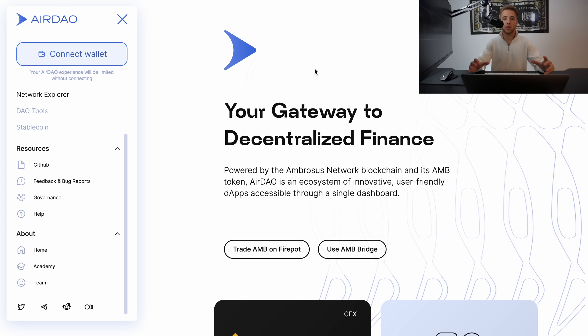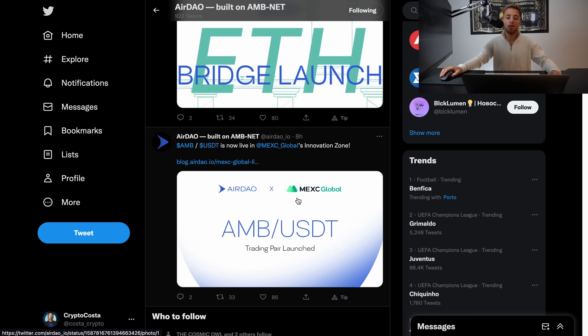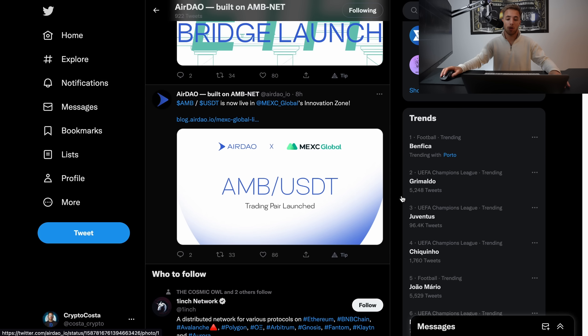Crypto Bros, in this video we are going to take a look at a new project called AirDAO. It's not a very new project but it has just been launched on a very familiar exchange, MaxiGlobal — AirDAO x MaxiGlobal.